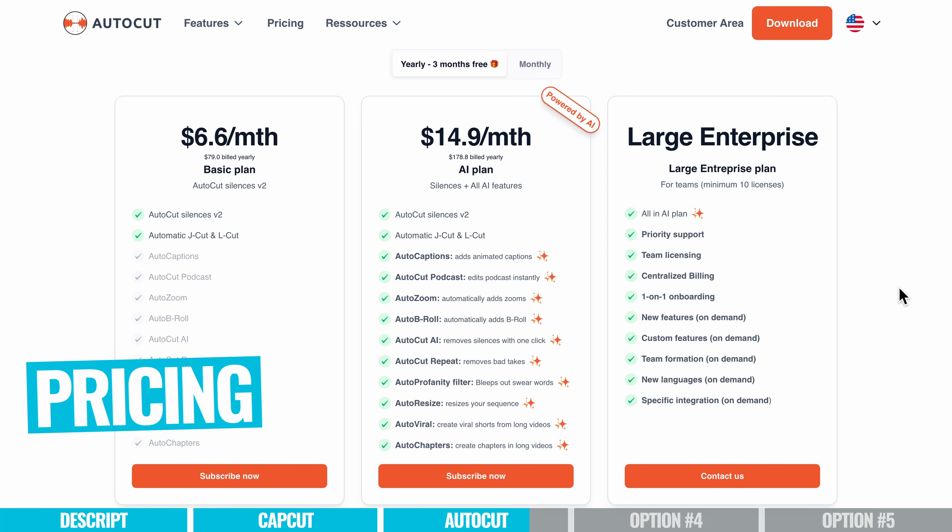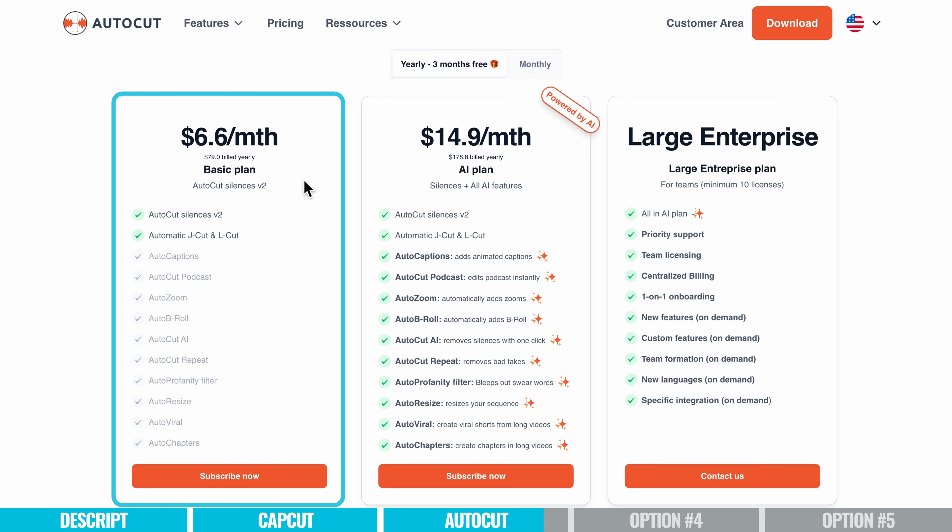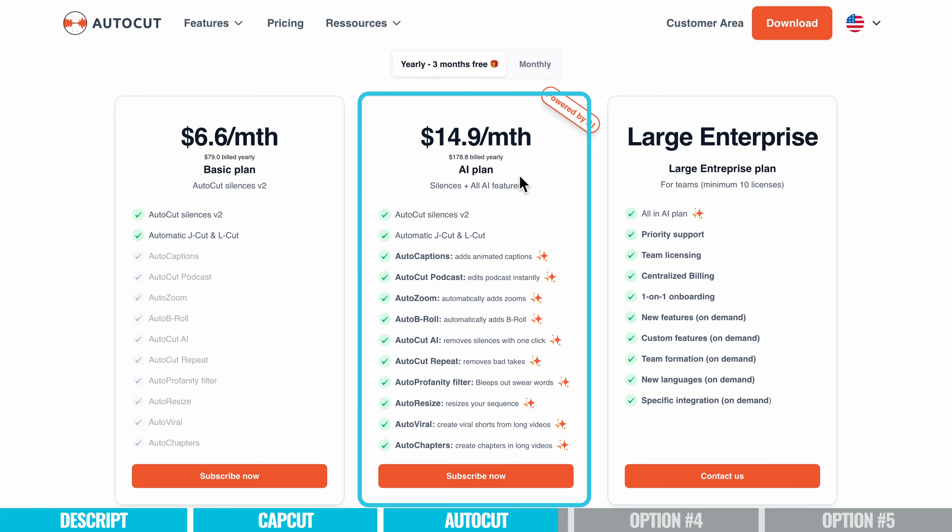In terms of pricing, there is a free trial available and you don't even need to enter a credit card to try it. Beyond that, there is a Basic plan — which is fairly limited — starting at $6.60 per month billed annually. But really the AI plan is where the magic happens, at $14.90 per month billed annually, which is where pretty much everything gets unlocked.